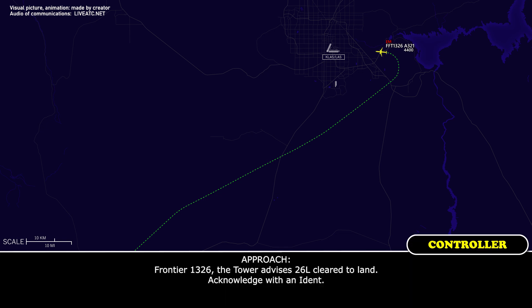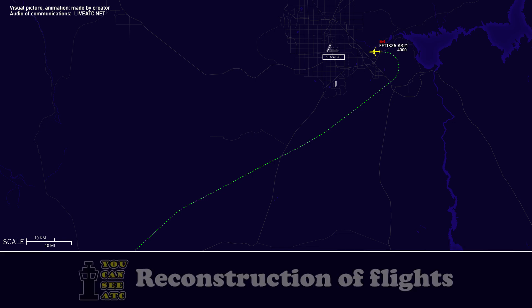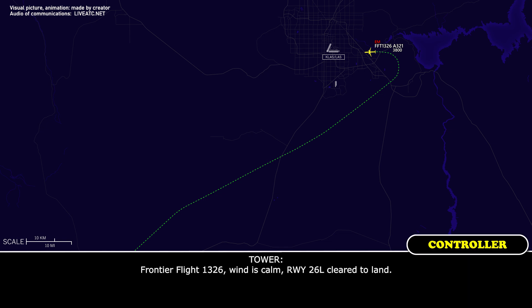Frontier 1326, the tower advises runway 26 left, cleared to land, acknowledge with ident. Frontier 1326, ident observed. Cleared to land, wind 030 at 4, runway 26 left. You can monitor frequency 126.975. Frontier 1326, wind is calm, runway 26 left, cleared to land.